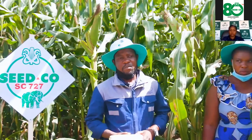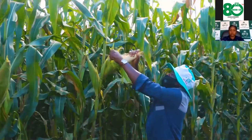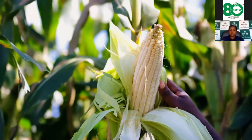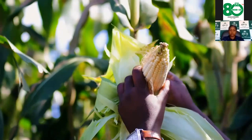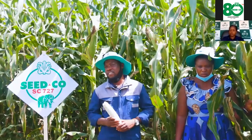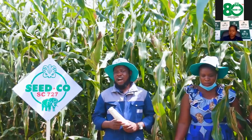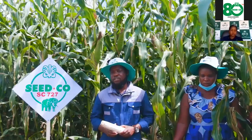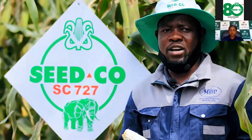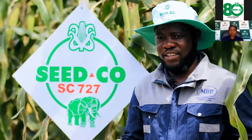This is my fifth year doing 727. My first year was 2016/17 when I started venturing into farming, and I attained 11.5 tons per hectare under dryland, as you can see this field is dryland. With 727, after good agronomic practice, you can attain 12-plus tons per hectare. I'm sure you can see what we are seeing here on this cob under 727. Thank you, farmers.